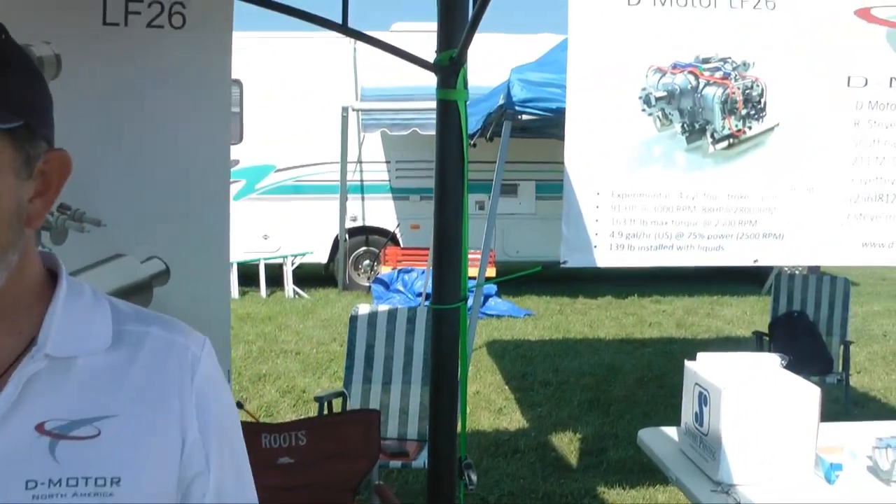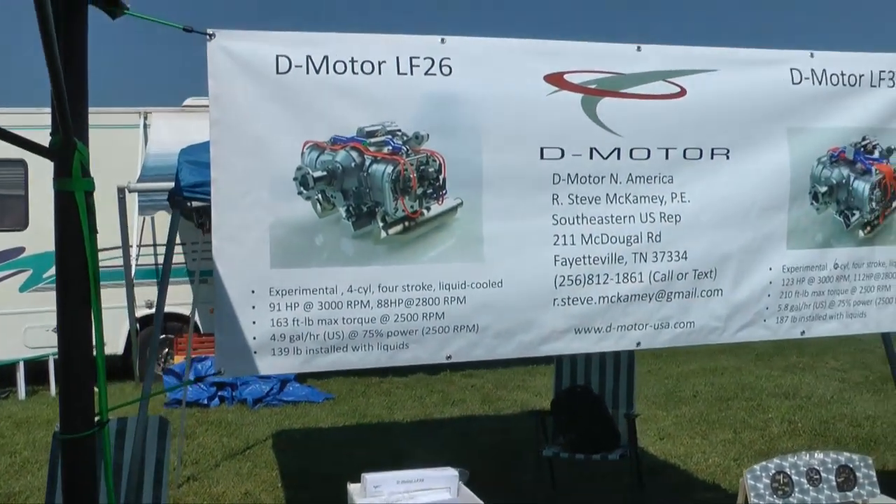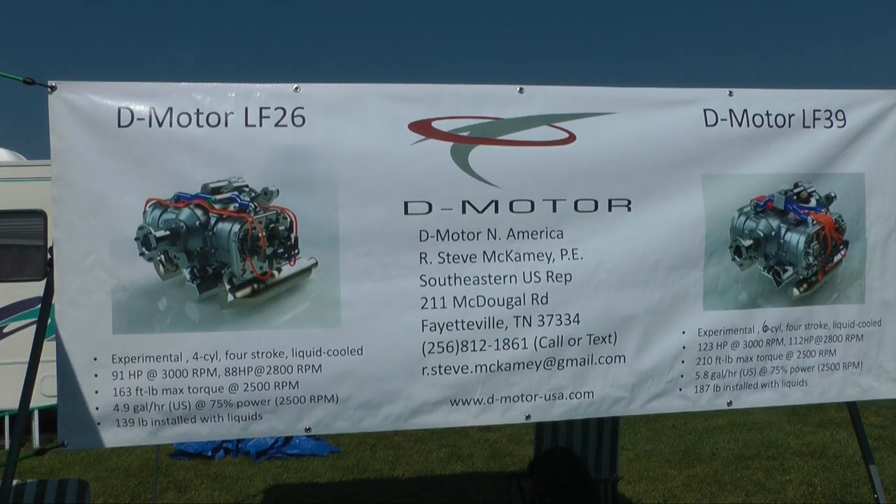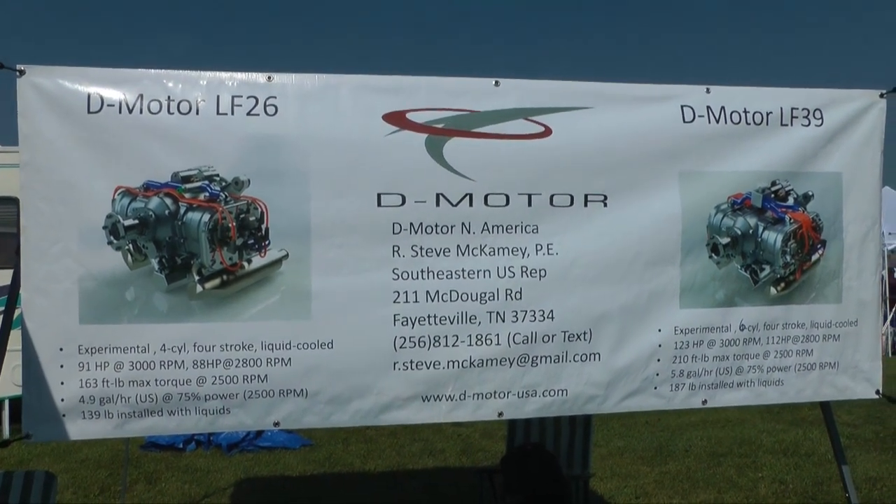We're here at the show in Oshkosh, we'll be here all week in booth 639. We invite everybody to come out and chat with us — we are taking orders this week.